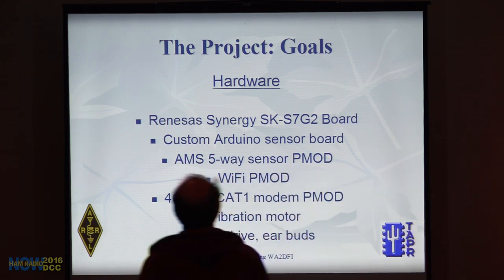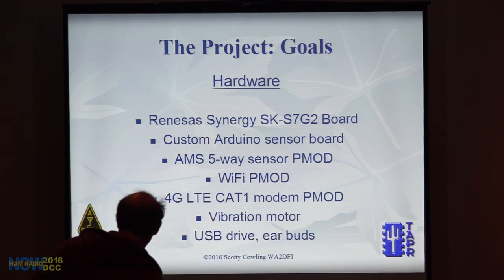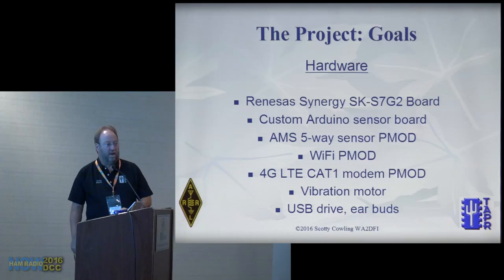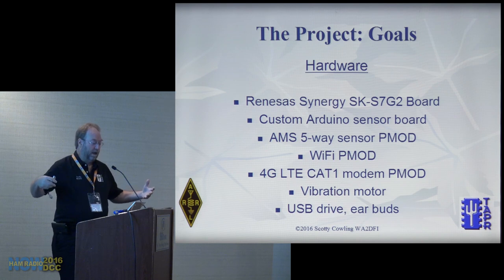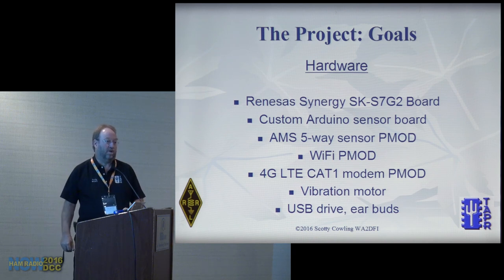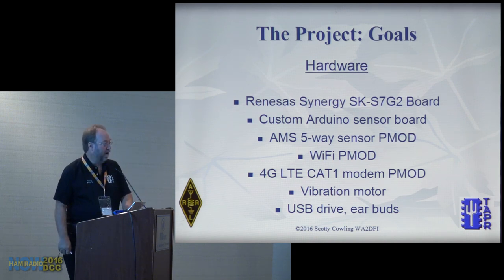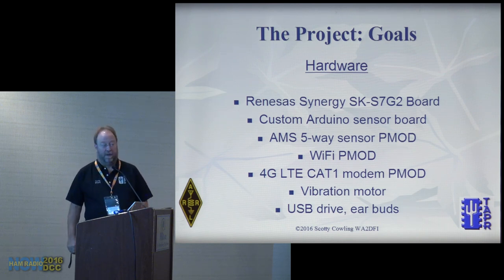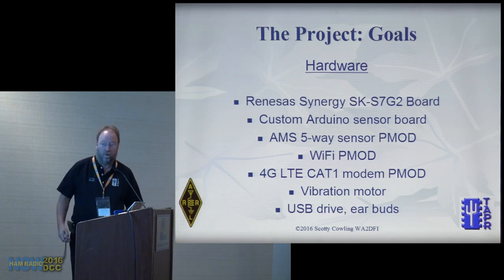Renaissance came to us and asked us to do hardware for their development board because they wanted to build an Internet of Things sensor project — actually give seminars so you'd see how cool IoT is and buy their processors. It's showing off the capabilities of their products. They came to us and said they'd like us to build a custom sensor board.